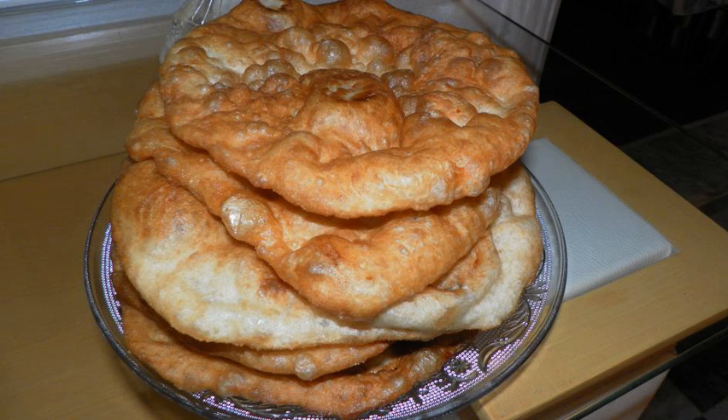Sfins is a Libyan donut prepared with a flour dough fried in oil. It is eaten sprinkled with sugar or soaked in honey or date molasses.